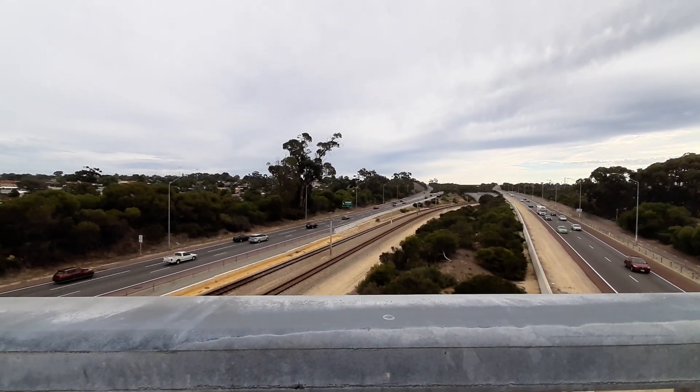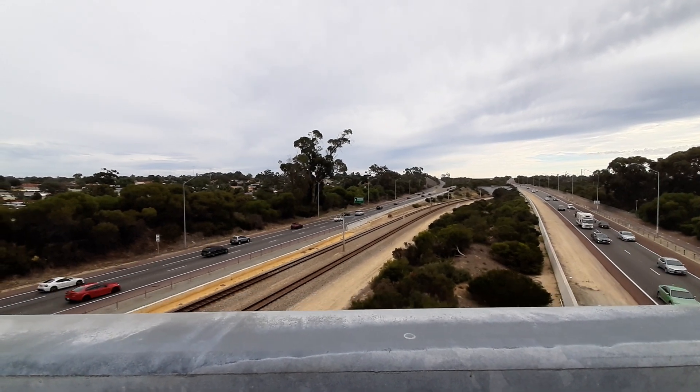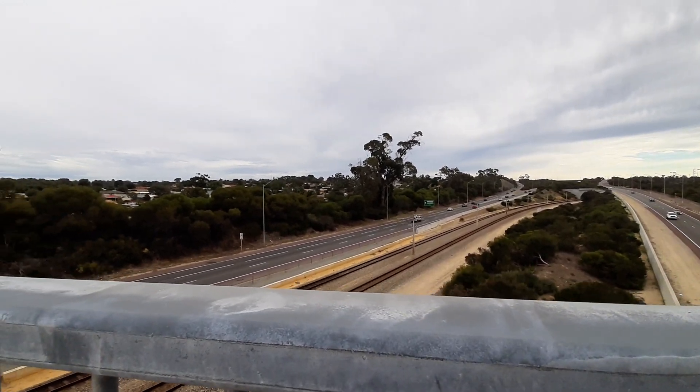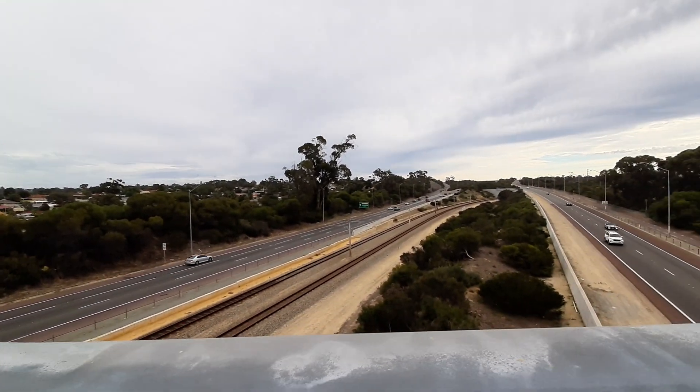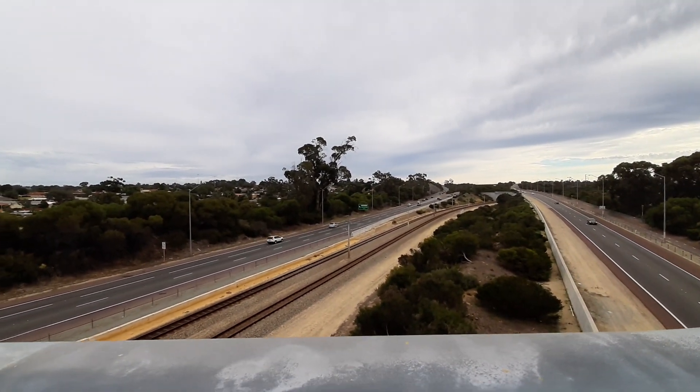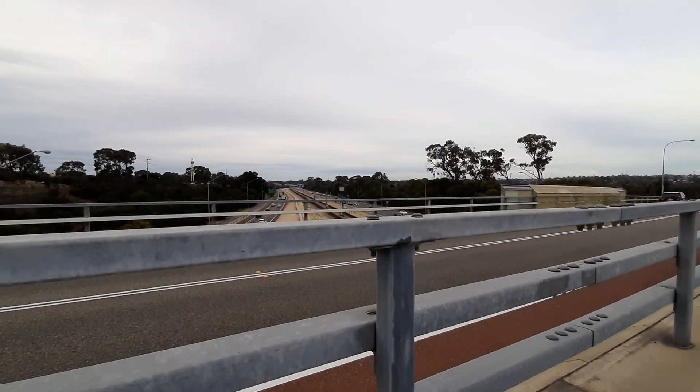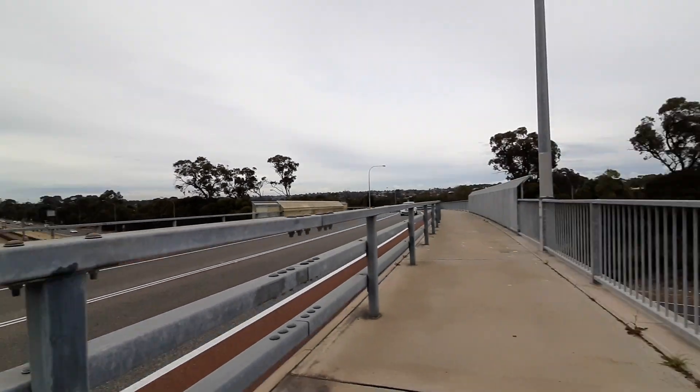The train speed limit over here is at least 100k and over, so this should be quite interesting. Edgewater is just behind me. You can see down the freeway — Edgewater station is there.